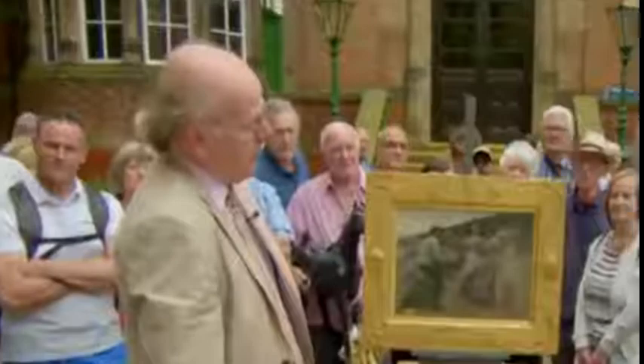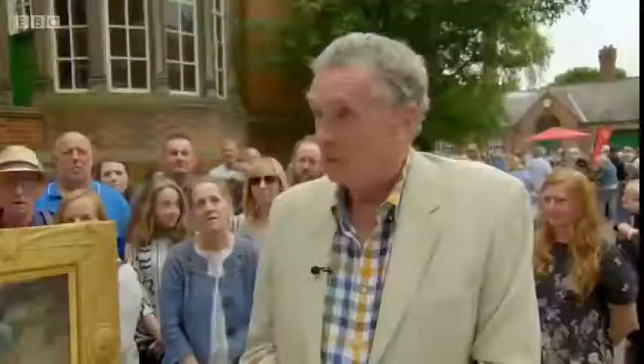Where did it come from? It was found under my grandfather's staircase. I went round to see him one afternoon, and he knew we didn't have much on our walls. He said, 'I have some paintings under the stairs — would you like to go and select some?' What we liked about this one was the frame, and that was about 50 years ago. Very good choice, indeed. Do you know where he got it from? No.